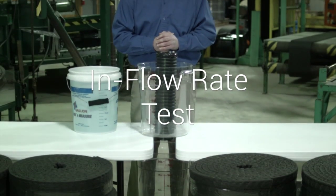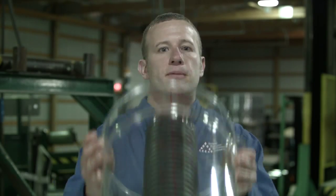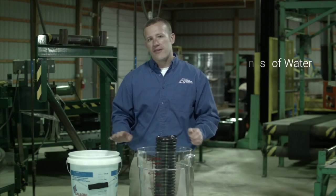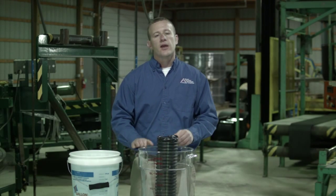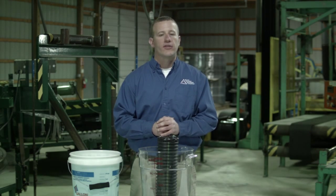I've taken this four-inch perforated pipe and mounted it in a bucket. Water will be coming out the bottom of the bucket. We'll be dumping five gallons of water into this bucket, and when the water gets down to one gallon left, we will stop the clock on this test.